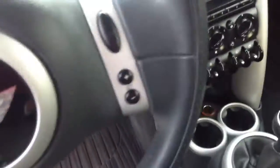No rips, tears, burns, stains, punctures, anything odd on the interior. Manual transmission. And it has the modded quilt cluster as well.